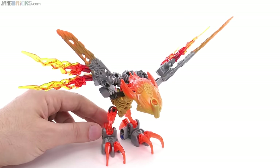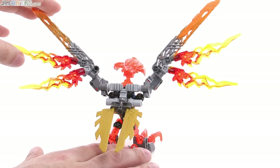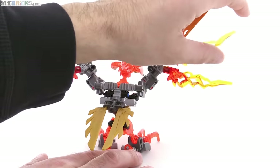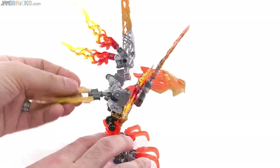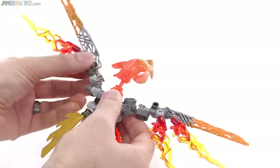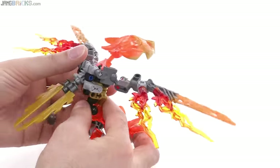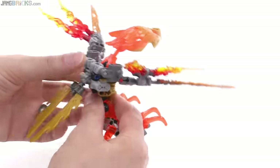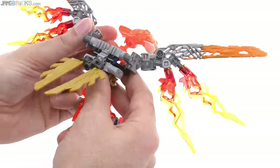We got the Creature of Fire, who's extremely bright and colorful, and has those nice fiery wings that you could repose in some different ways. It has a very obvious tail, has a bird-like thing going here, and its action feature was actually quite nice with the flapping wings. You could change the static angles of the wings to give it different looks for how it was flying and what it was doing.